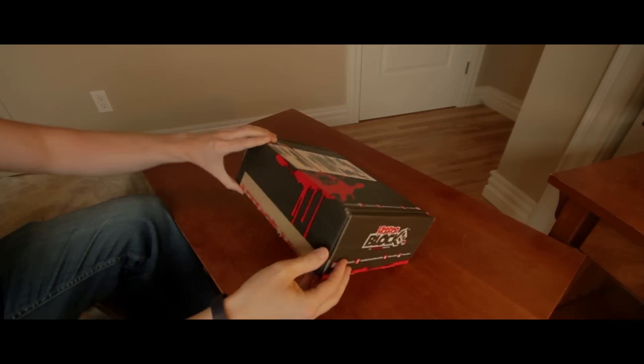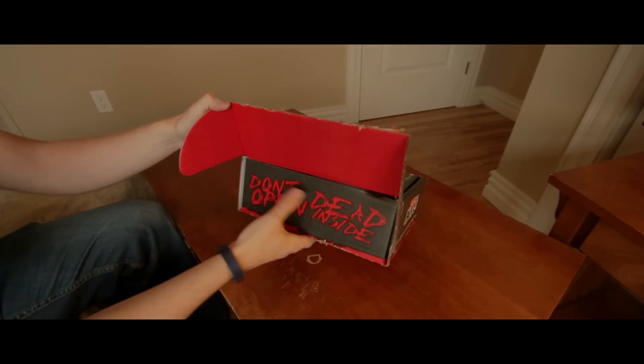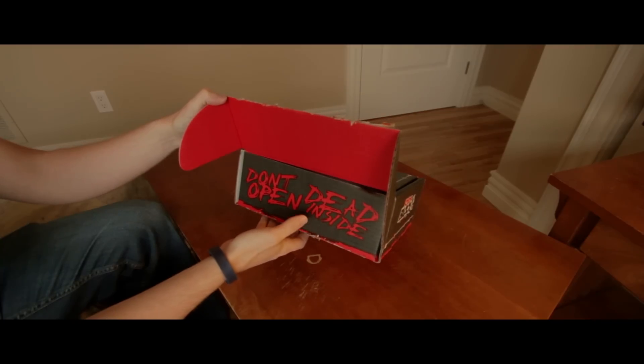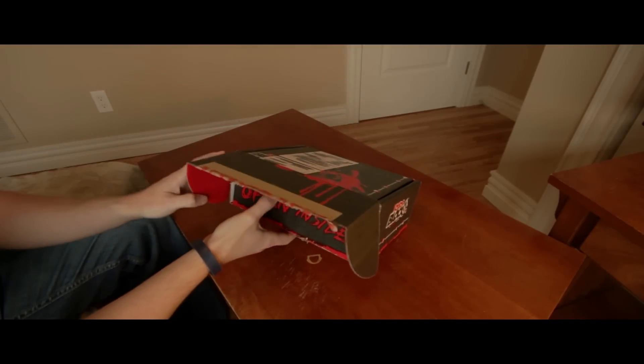Okay, here we go. As you can see: "Don't dead open inside" — or, I guess, "Don't open dead inside." I don't know, I read it that way. Anyways.